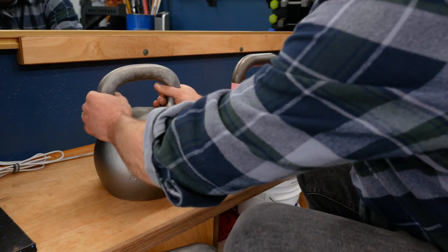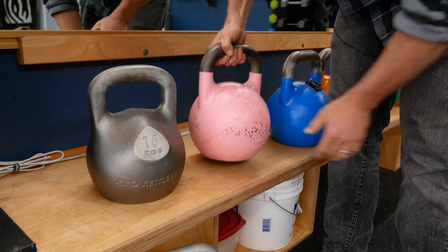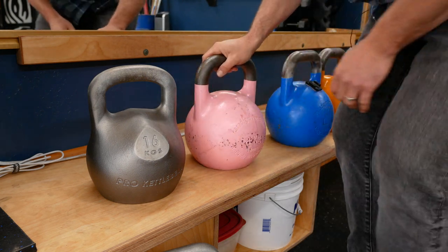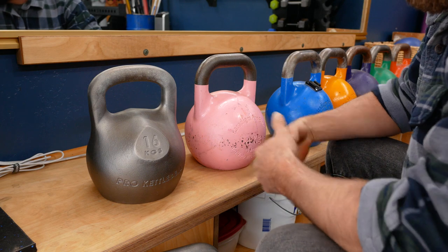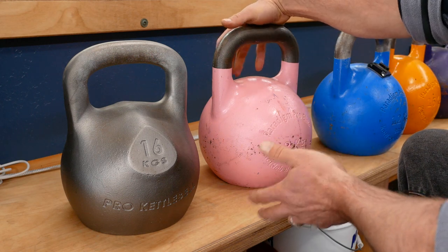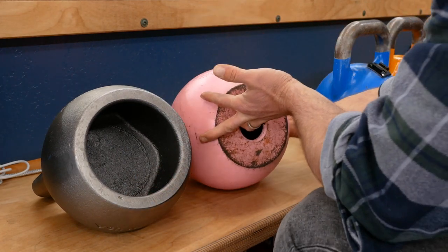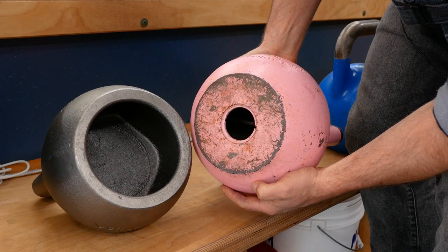Without further delay, let me explain what they're doing. Number one: these traditional kettlebells have kind of a small base, which makes them unstable and wobbly. If your ground isn't totally level, like when working out outside, it will wobble on you. Some fitness trainers actually prefer that because they say it strengthens your stabilizer muscles, but I'd rather work out in a functional fashion without increasing my risk of injury. Pro Kettlebells noticed this and created a much wider base, making it significantly more stable — maybe 15 to 20% bigger.